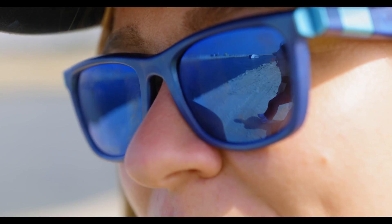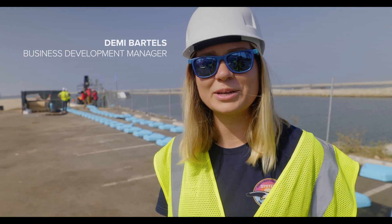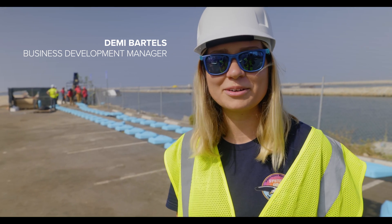Yesterday was very high. We had the live stream and it was really done very well. It was really cool seeing it all come together and the Interceptor finally arriving at its place in Ballona Creek.